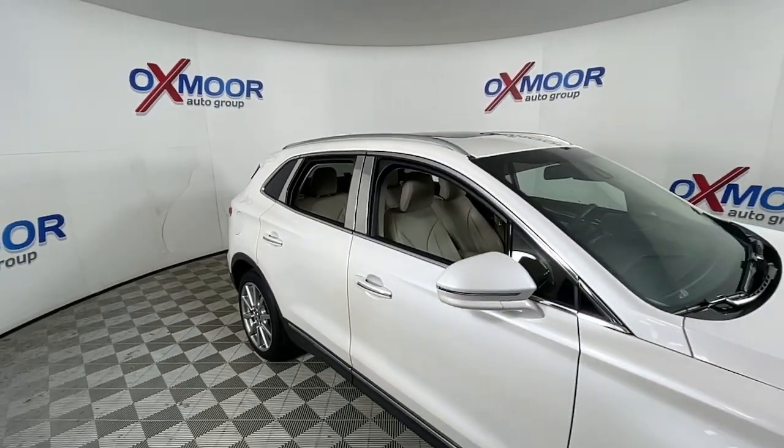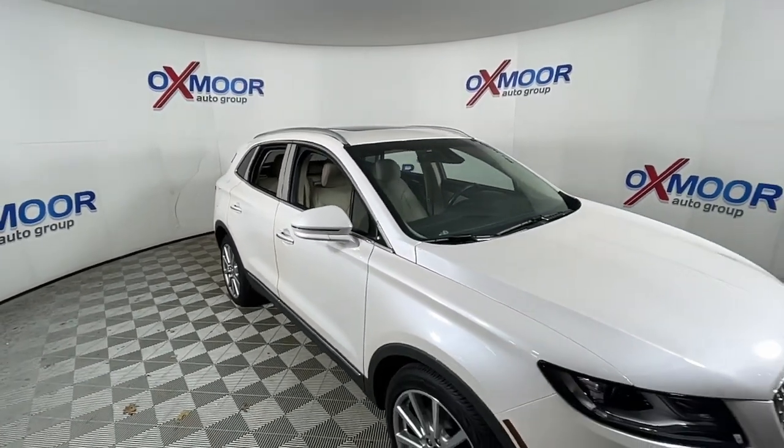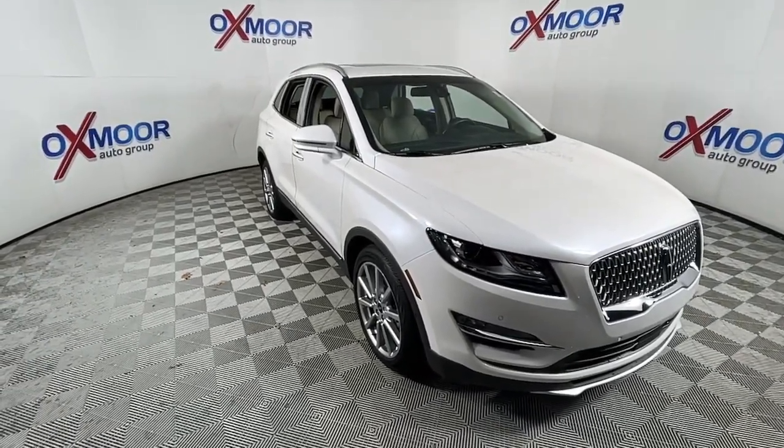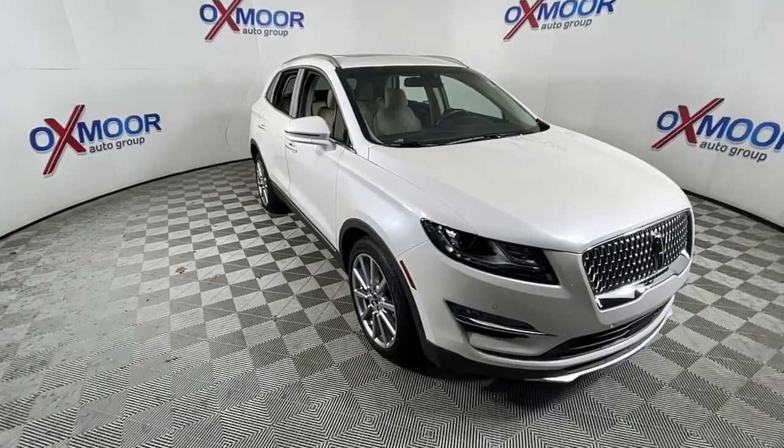Don't miss the chance to drive an SUV that's both capable and luxuriously comfortable. This MKC brings you that and more. Our team will give you an outstanding test drive experience — stop in today.